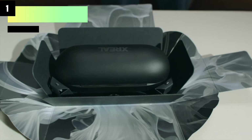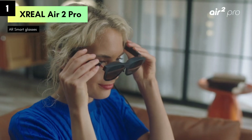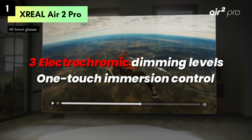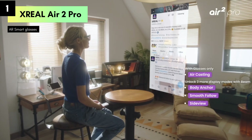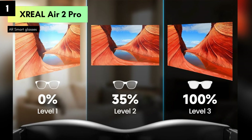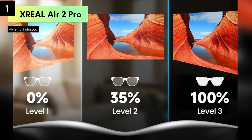Number 1: Today we're exploring the cutting-edge XREAL Air 2 Pro AR glasses, the ultimate wearable display for immersive experiences. Whether you're a tech enthusiast or a gamer, these smart glasses promise to redefine how you interact with digital content.